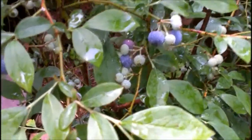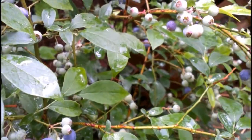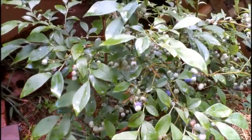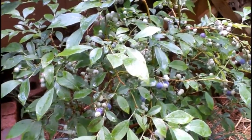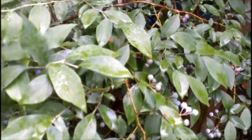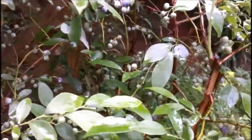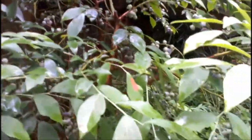Blueberries are beginning to ripen. Been harvesting a few on a daily basis. It's just rained so it's cooled off a lot, but it was almost 100 degrees today. It's a different type of blueberry. These are a little bit behind the others. There's a few.